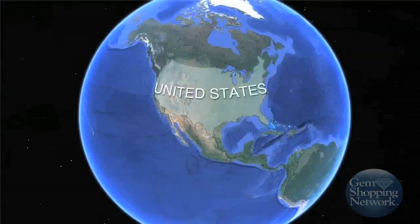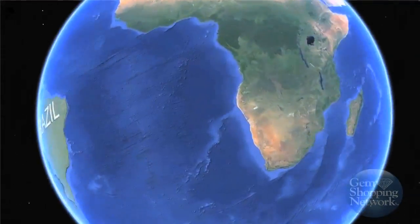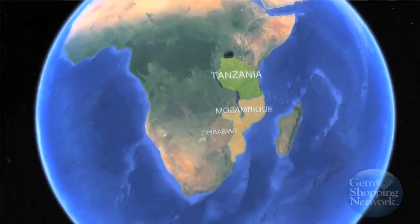Along with America, significant tourmaline deposits can also be found in Brazil, Mozambique, and several other African countries.